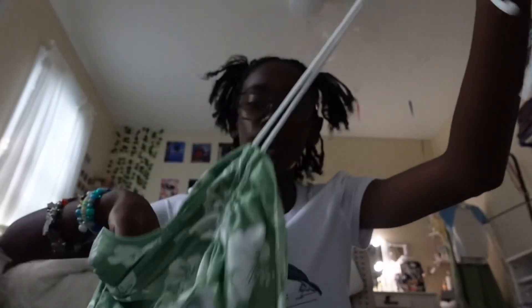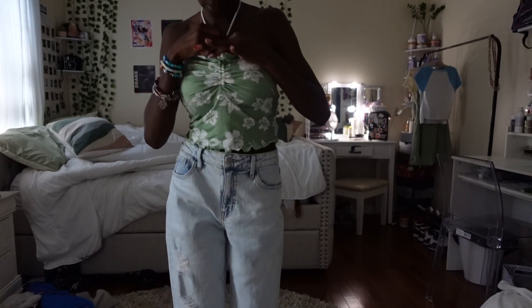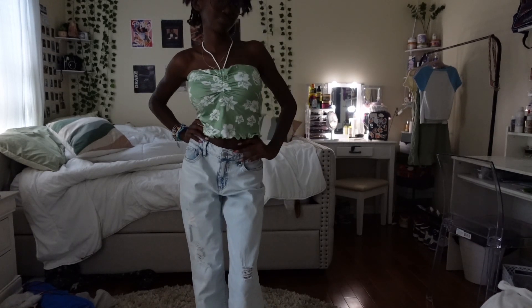Next I got this tube top — it's a light green color, I love this color. The string in the back is really cute and you can pull it up to whatever length you want. It's not too short and not too long, so this top is literally perfect — a perfect summer top.